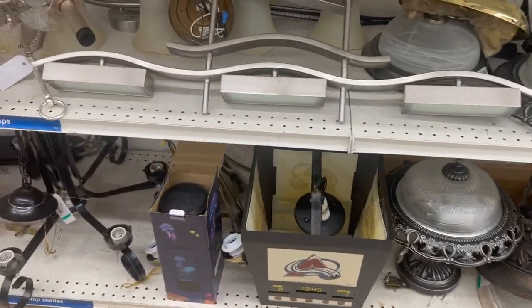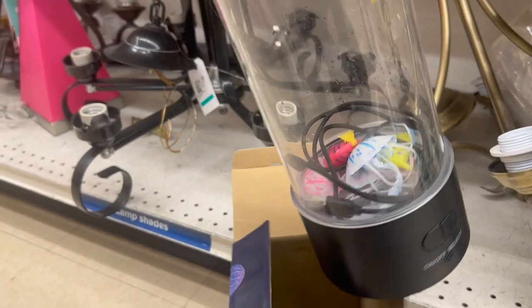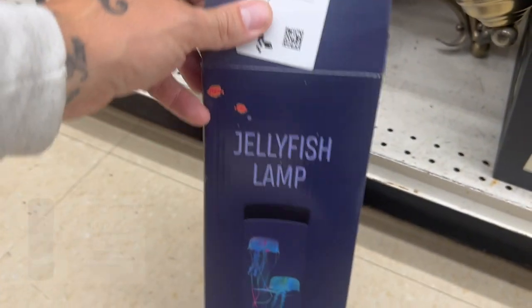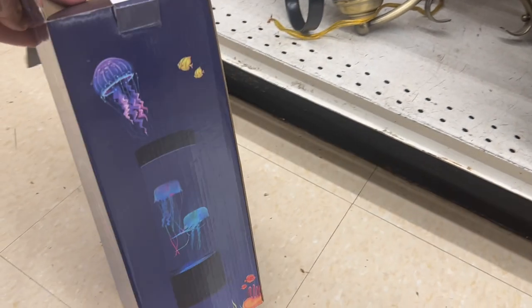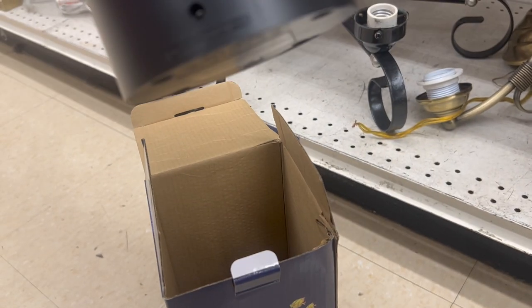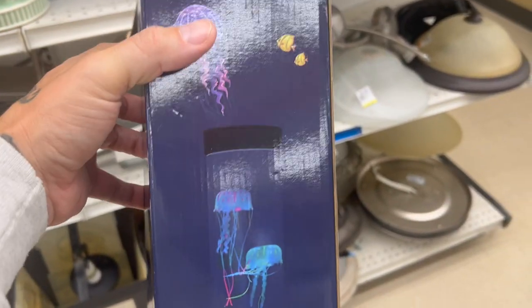There's an avalanche lamp — wait, what is this? This is actually pretty cool — it's a jellyfish lamp! It needs water in it. I think you fill it up with water and the jellyfish go up and down. That would be kind of cool to do a video of. It's all wet inside — this is kind of neat. My daughter will think it's hilarious; she's a big SpongeBob fan. Apparently you put water in it and they float up and down.